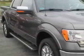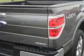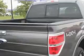Jay Wilderman Autoplex New and Used knows you want more in a car. You expect the best from your vehicle. You will love this Sterling Gray Metallic 2013 Ford F-150 SuperCrew 4x4, equipped with an 8-cylinder engine and an automatic transmission.